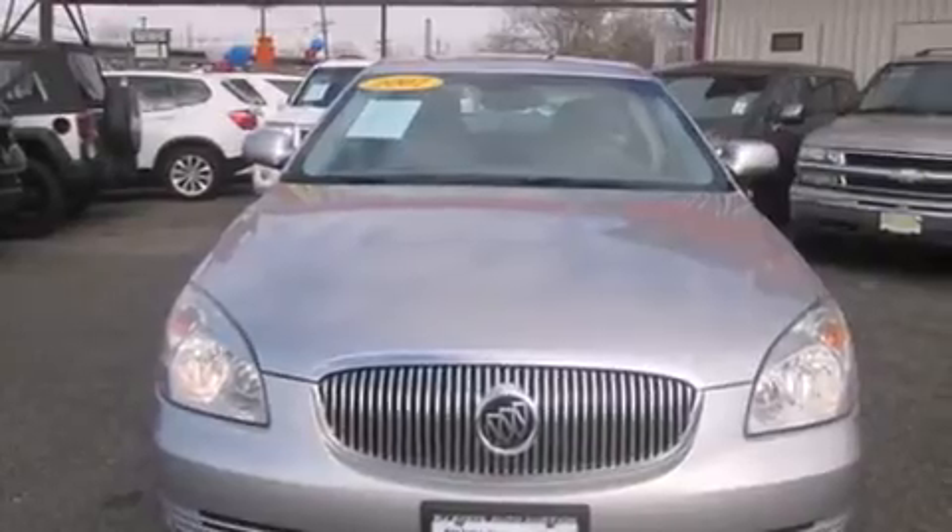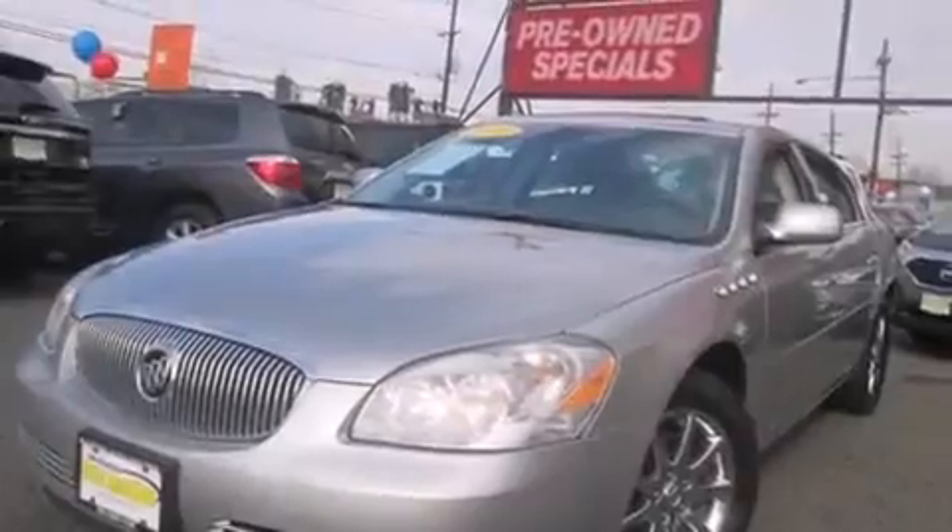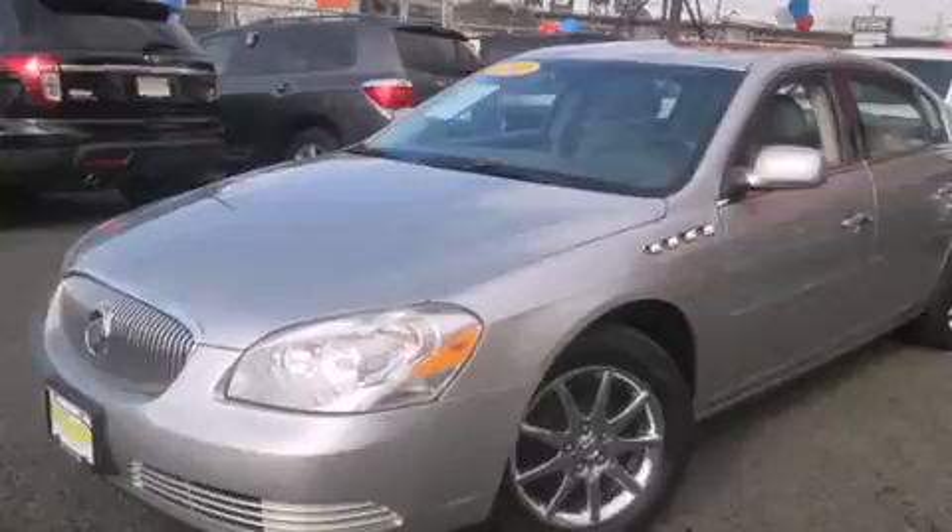Its top features include a low-tire pressure indicator and a sunroof that enables you to fill the cabin with fresh air at the push of a button. The following features are also included: a heated steering wheel,